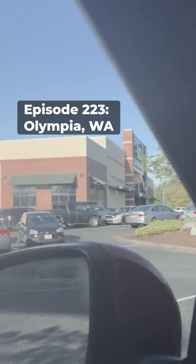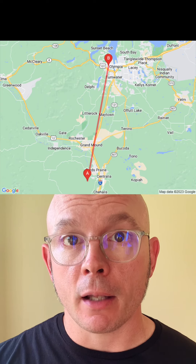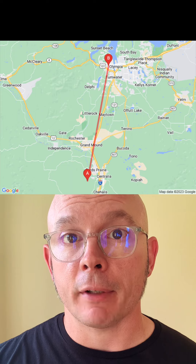Time to check which previous location was closest to this one, and in this case it was a fairly recent one: Episode 223, in Olympia, Washington. The location in this video — or at least the location on the ground directly below the plane — is about 24 miles, or 38 kilometers, from the location in that video in Olympia.